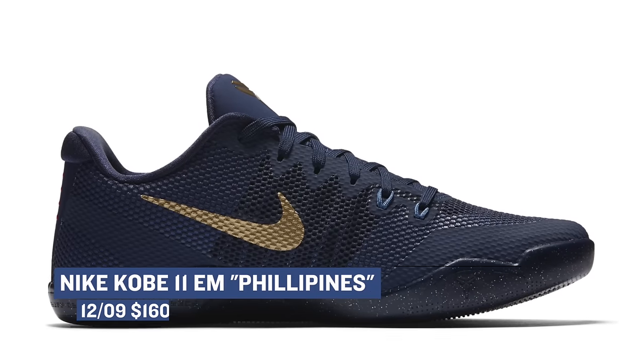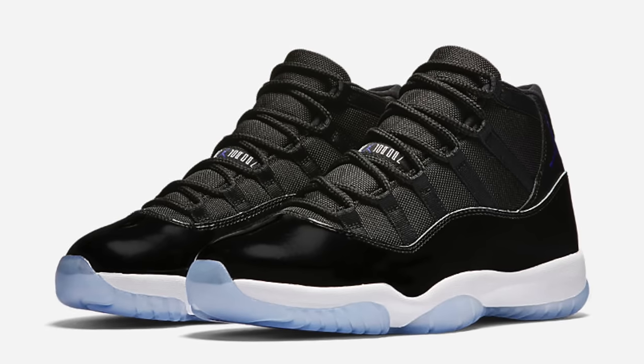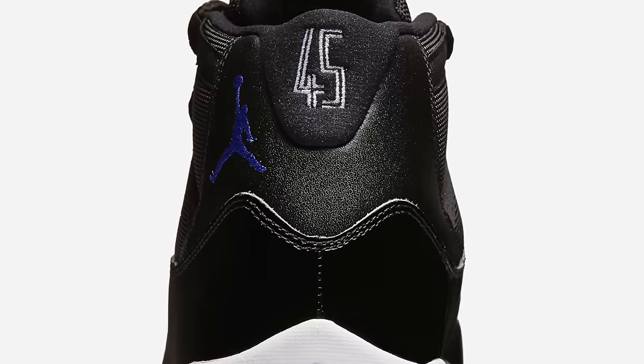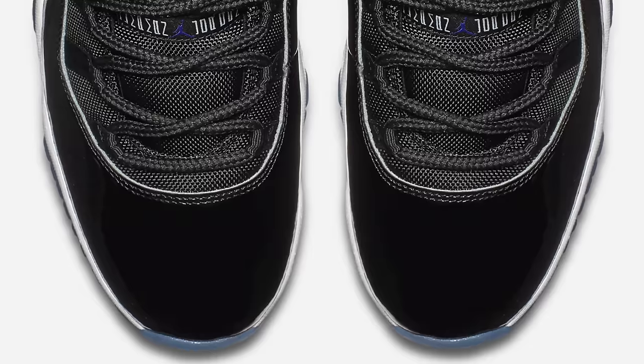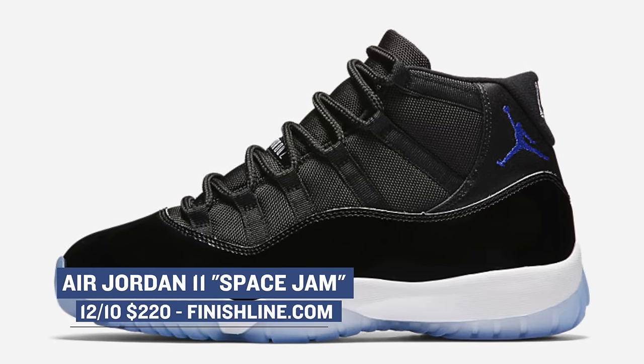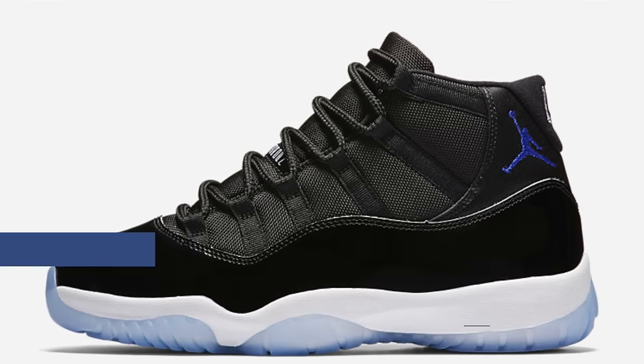And of course, the biggest release of the weekend is the Air Jordan 11 Space Jam. The PE-looking pair from Jordan's comeback to the NBA season after his retirement — has 45 on the heel and that patent leather on the rand. These obviously have a lot of hype around them, and you should be diligent when it comes to grabbing a pair. Pricing for the holiday release will cost you $220, and you can pick those up at Finish Line as well.